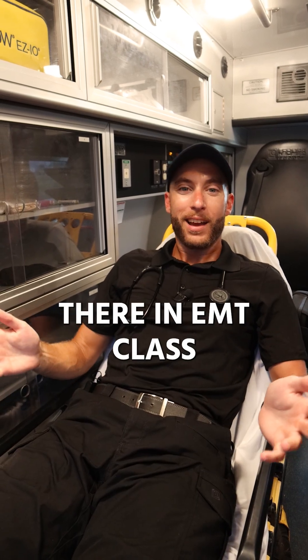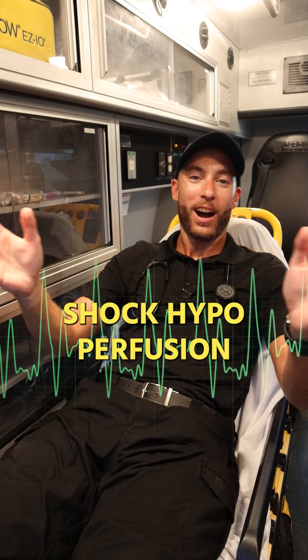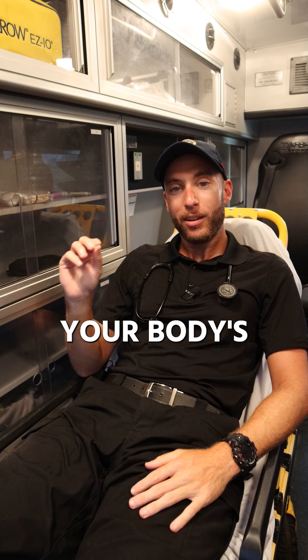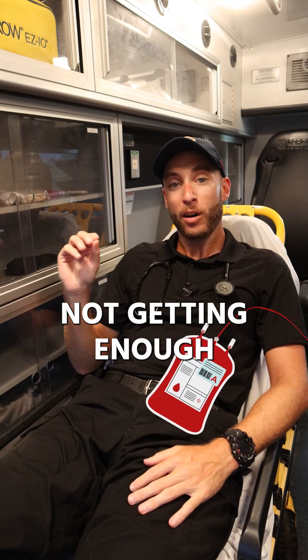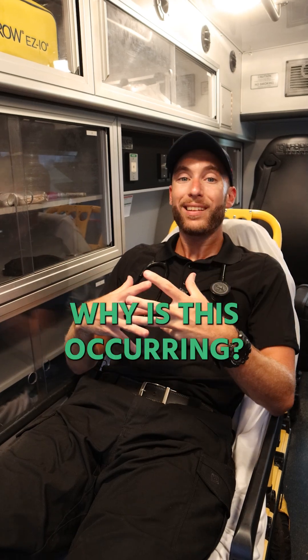When you're sitting there in EMT class and your instructor says shock — all you're going to hear about is shock, hypoperfusion. What does this mean? Shock by definition means your body's organs are not getting enough blood or oxygen. Your organs are not getting enough blood or oxygen. Why is this occurring?